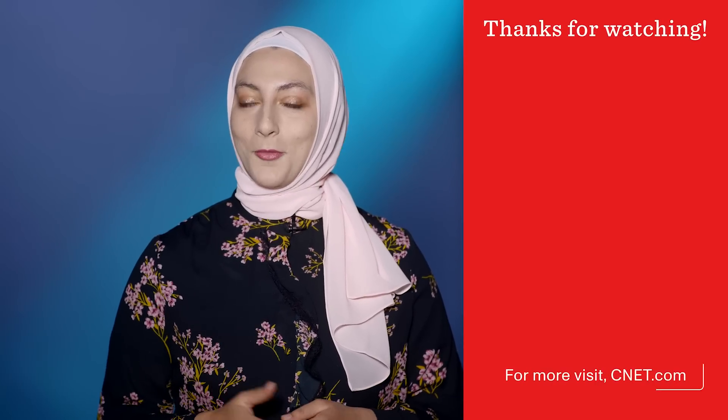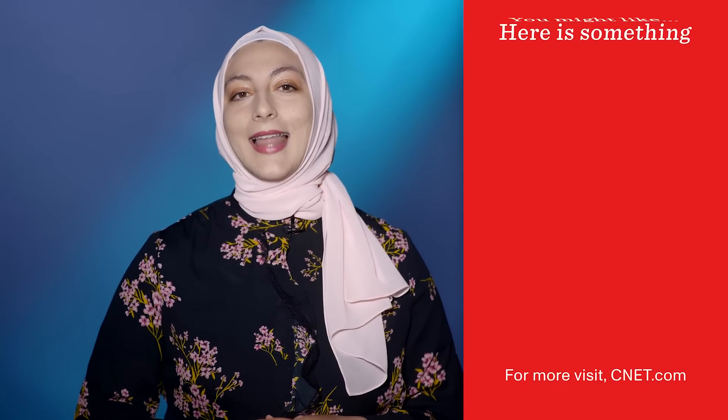Until then, which of these two devices are you leaning more toward? Let us know in the comments, and don't forget to hit like and subscribe for more on upcoming products from Apple and Meta. Thanks for watching.